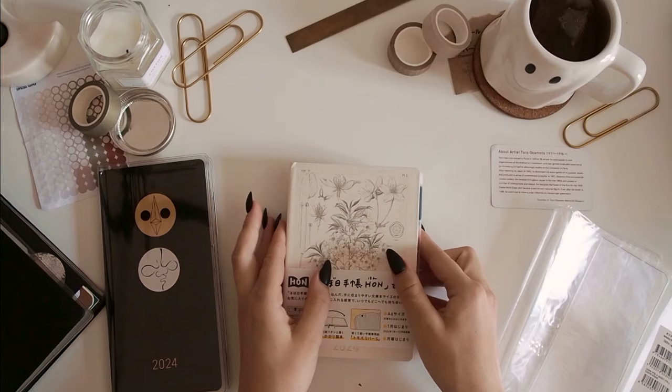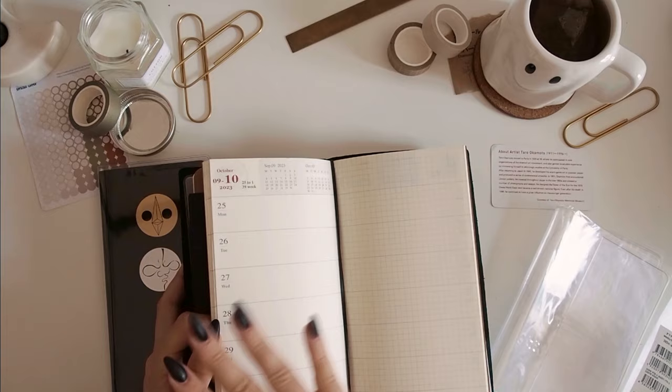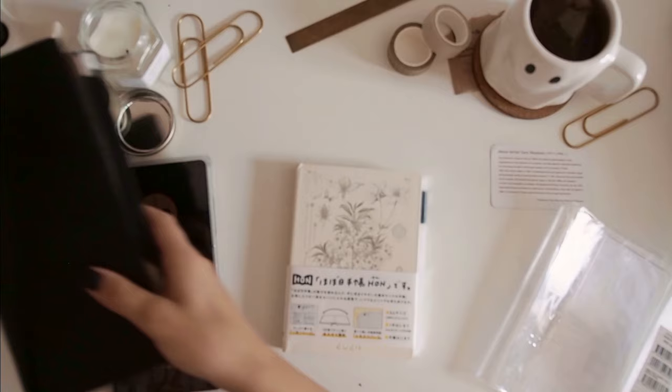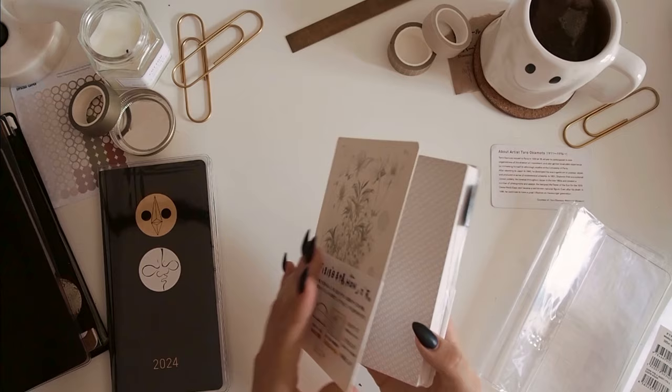I was thinking about getting the A6 anyway for my memory keeping book. Currently for memory keeping I'm using a Traveller's Notebook weekly plus memo insert. For the first half of the year I was using part of it as my planner — the same thing I'm now doing in the Weeks — and I didn't want to waste the other insert, so I just started using that as a memory keeping book and it's been working really well. However, I have been wishing I had more space to write in every day, so I thought the A6 would be a good substitute for that.